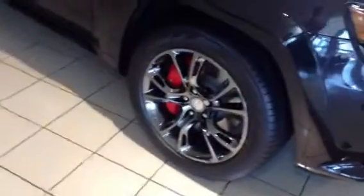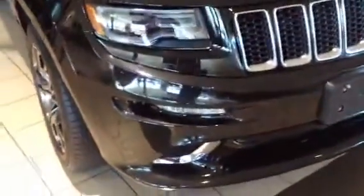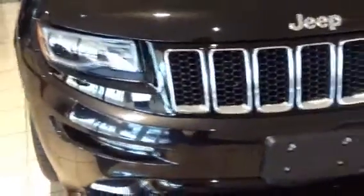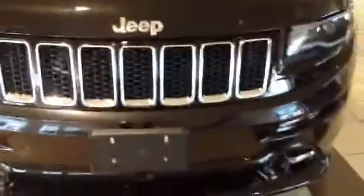Our SRT wheels, the red Brembo brakes, LED lighting on the front, fog lights, headlight cleaner, chrome black grille.